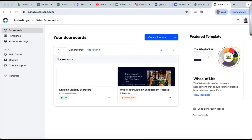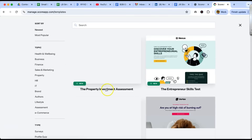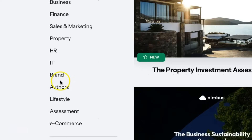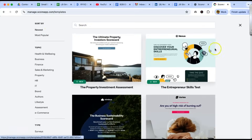Here we are inside my Score App account. You go to manage.scoreapp.com and there are templates you can use on the left-hand side — for example, the property investment assessment, the entrepreneur's skill test, and all of these topics down the left-hand side that you can pick from. You're not even starting from scratch, which is excellent.